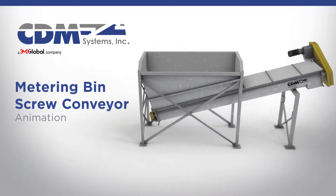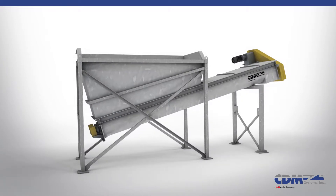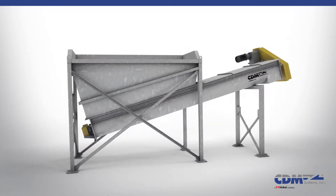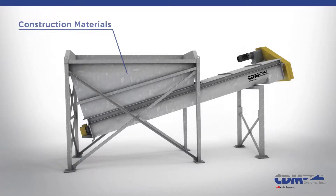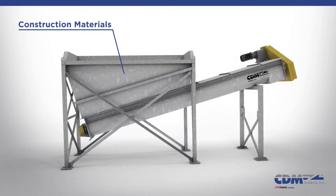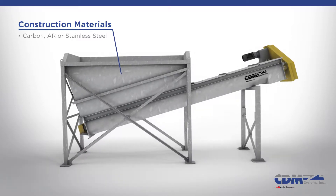CDM: when moving material matters, suitable application of materials is important. That's why our metering bin screw conveyors are constructed with high quality materials specifically suited for your application, whether that's carbon steel, abrasion resistant steel, or various grades of stainless steels.